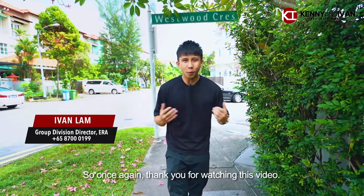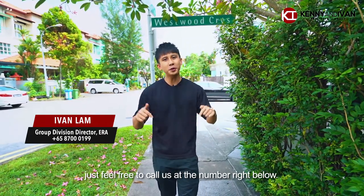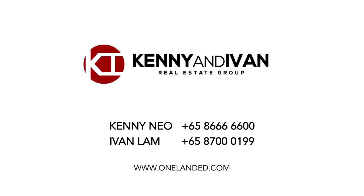Once again, thank you for watching this video. If you are interested to have a look at this place, just feel free to call us at the number right below. Thank you, and we hope to see you soon.